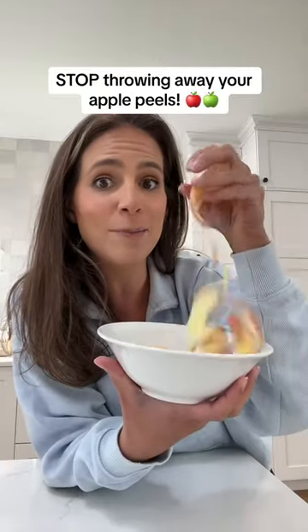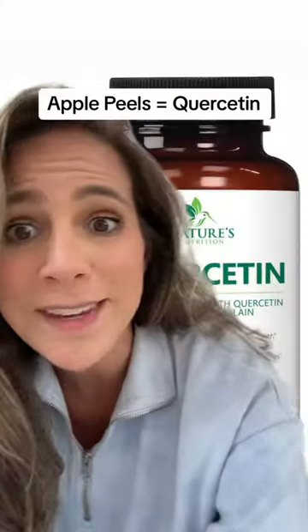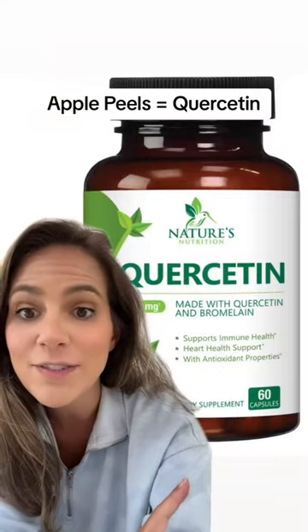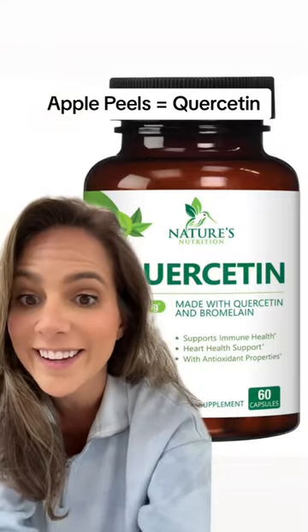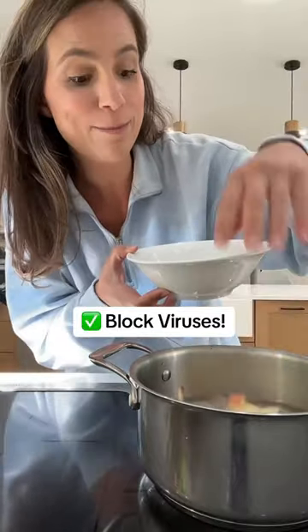Here's why you need to stop throwing away your apple peels when you're making apple pie. Apple peels contain quercetin, which is a bioflavonoid that can actually block viruses from entering your cells and replicating. So an apple a day really can keep the doctor away.